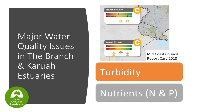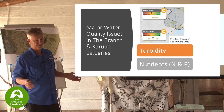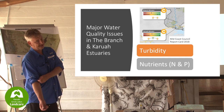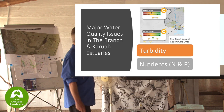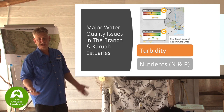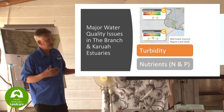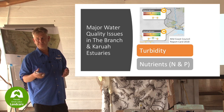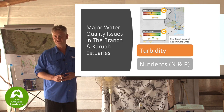The report card from 2018 - nothing's really changed in 2019. This area gets a C grade, one of the lowest in the whole Mid Coast Council area, which is one of the largest catchment areas on the East Coast of Australia. The main problems are turbidity and nutrients. Turbidity is water clarity - effectively looking at the cloudiness of water. It appears that algae during different parts of the year is a main driver of increased turbidity in these systems.